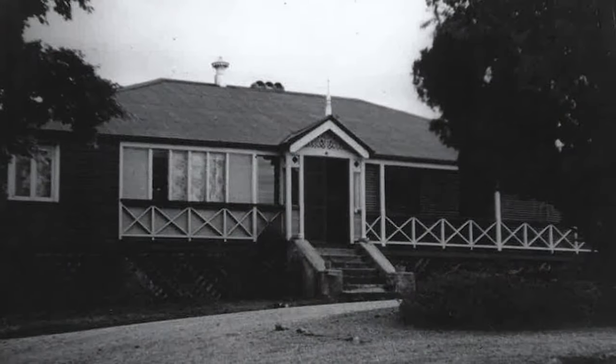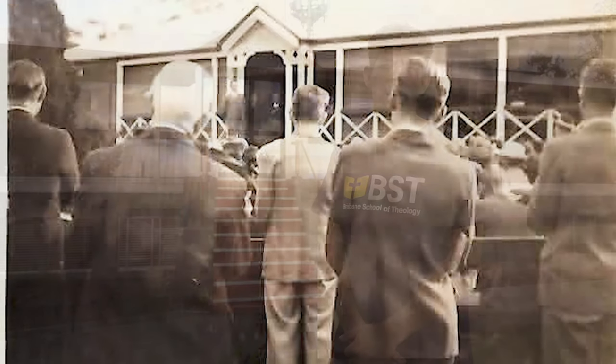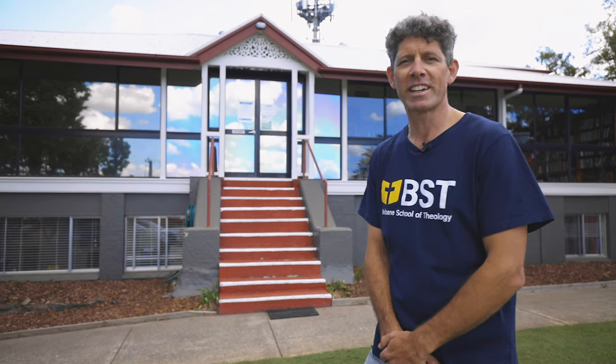This is our main college building. It's where all the admin happens — we've got staff and faculty offices. The building was built in the late 1800s and so it's a building with a lot of history. We moved here in 1947 as the Queensland Bible Institute and this has been the home of our residential training facility ever since. Come on inside and I'll give you a look.